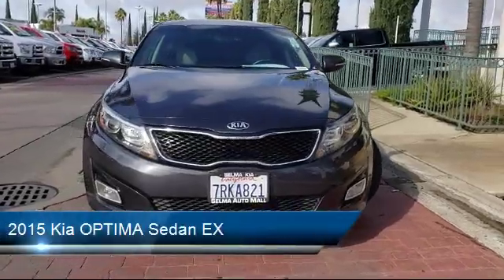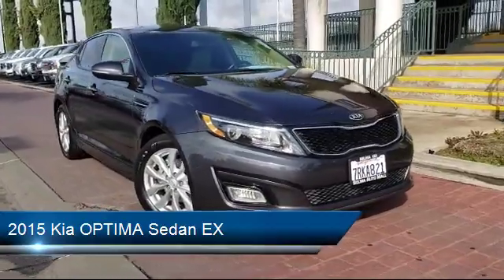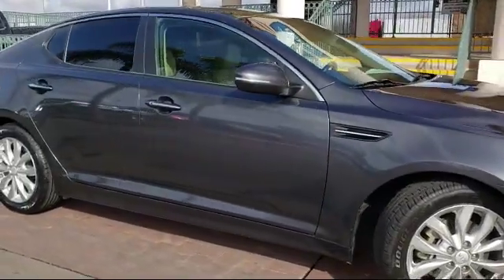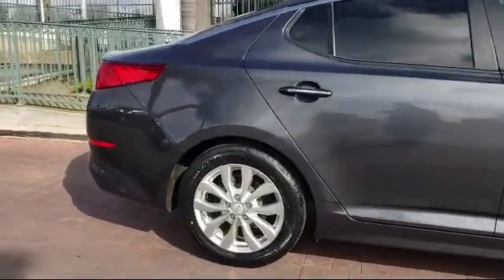and comes equipped with tire pressure monitoring system, steering wheel controls, keyless entry, alloy wheels, Sirius XM satellite radio, air conditioning, AM FM CD MP3 radio, and has less than 65,000 miles on the odometer.